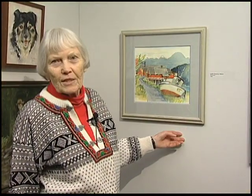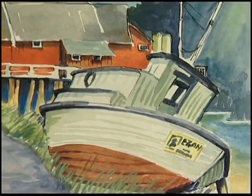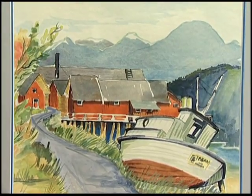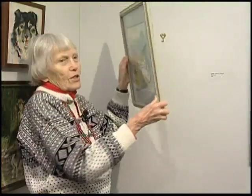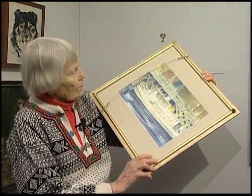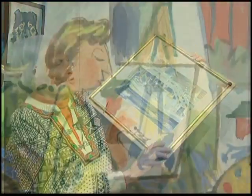This painting was done in 1966 of the Lutak Cannery in Haines. And in those days, if I did a painting and it didn't turn out, I would turn over the paper and start on the other side. And as you can see, I don't even remember what it was, but it didn't turn out.